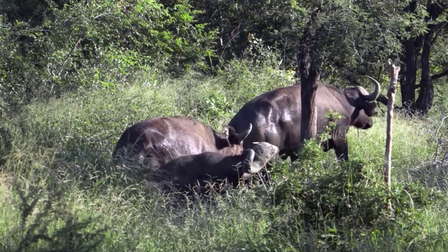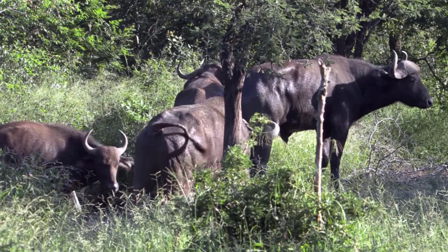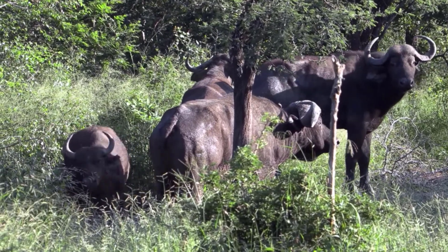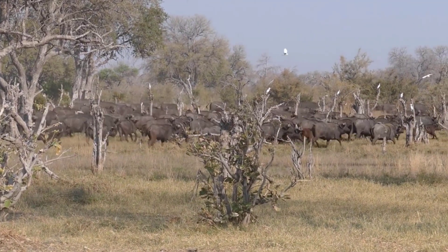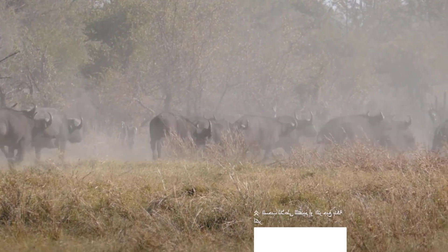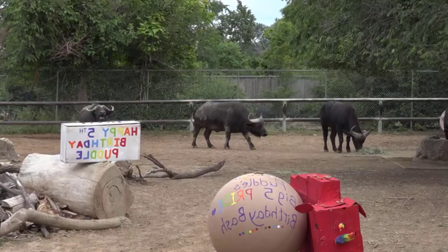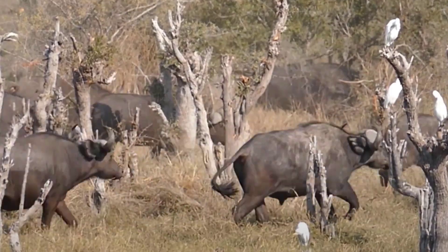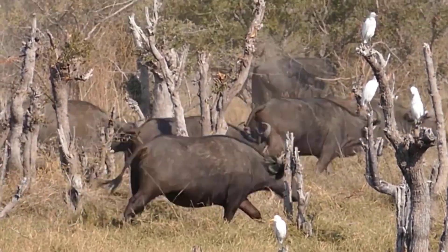14. Cape Buffalo. Scientific name: Syncerus caffer. The Cape Buffalo is a species of large African bovine found in sub-Saharan Africa. They are large-sized, standing up to 1.7 meters tall at the shoulder, and have large, curved horns that can reach up to 1 meter in length. Their horns are important for defense against predators and for establishing dominance within their social hierarchy.